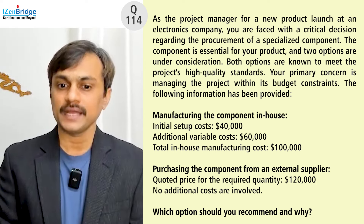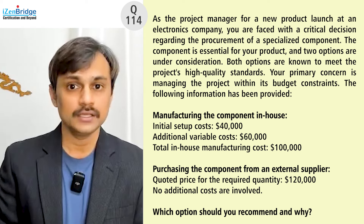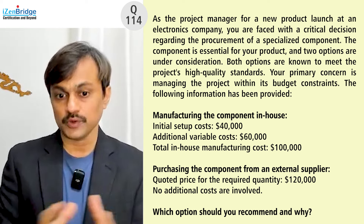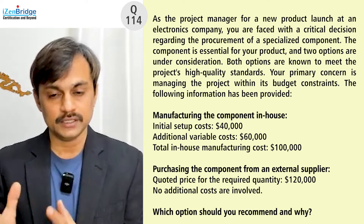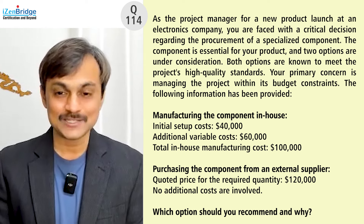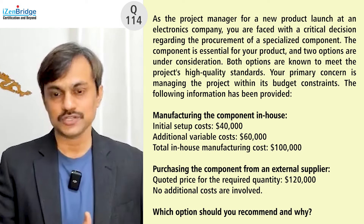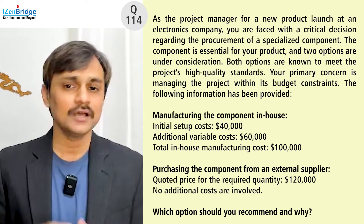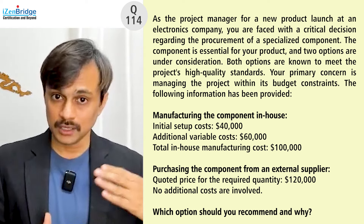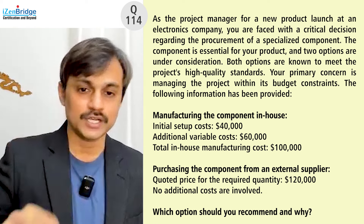Purchasing the component from an external supplier has a quoted price of $120,000 for the required quantity, with no additional costs involved. That is $20,000 more than the in-house option. From a basic calculation, in-house development is cheaper, so that looks like the right direction. We need to select the most appropriate option, including the 'why' part of the question.